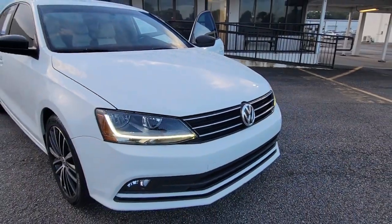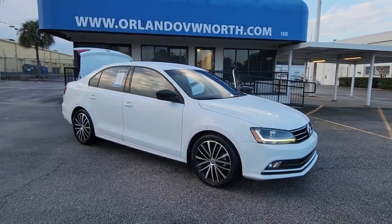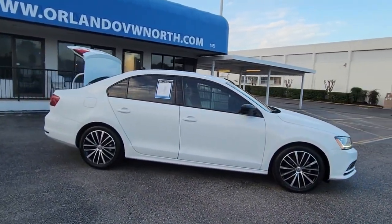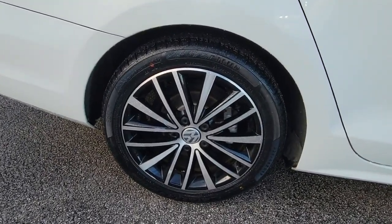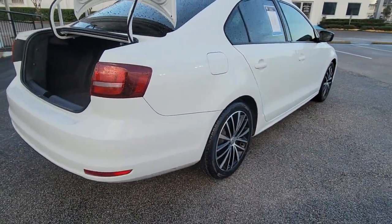Enjoy the view of this 2017 Volkswagen Jetta. This vehicle is an outstanding buy with fewer than 50,000 miles on the odometer. Here's a comfortable modern Jetta that's as fun to drive as it is practical. This refined compact sedan delivers delightful performance while its driver assist safety features help you protect your most precious cargo.